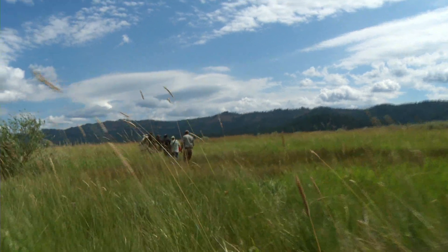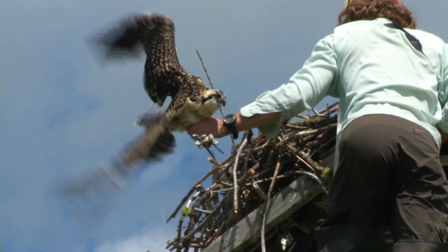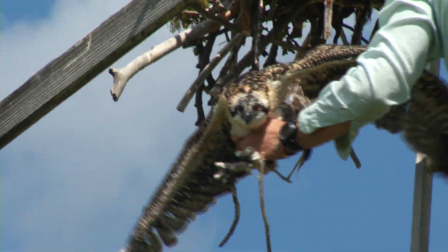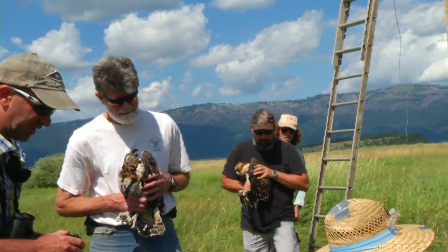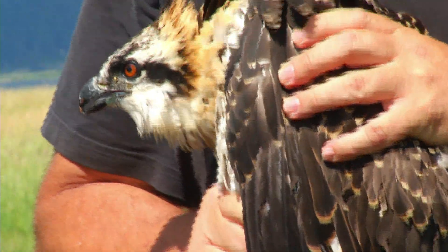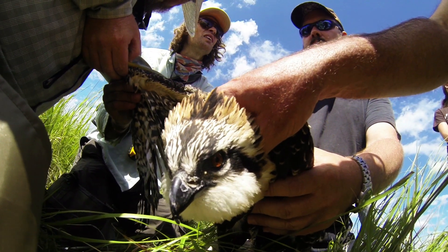Today we're going to band some ospreys on man-made platforms near Sugarloaf, a region of the reservoir between Cascade and Donnelly. This banding is to assess productivity and learn how many nestlings are in the nest, which is sometimes difficult to assess from the ground. It's also to add metal bands to the birds' legs in case they're found, so we can understand the population dynamics and whether birds are dispersing further. We'll also make morphometric measures and determine sex using a discriminant function analysis.